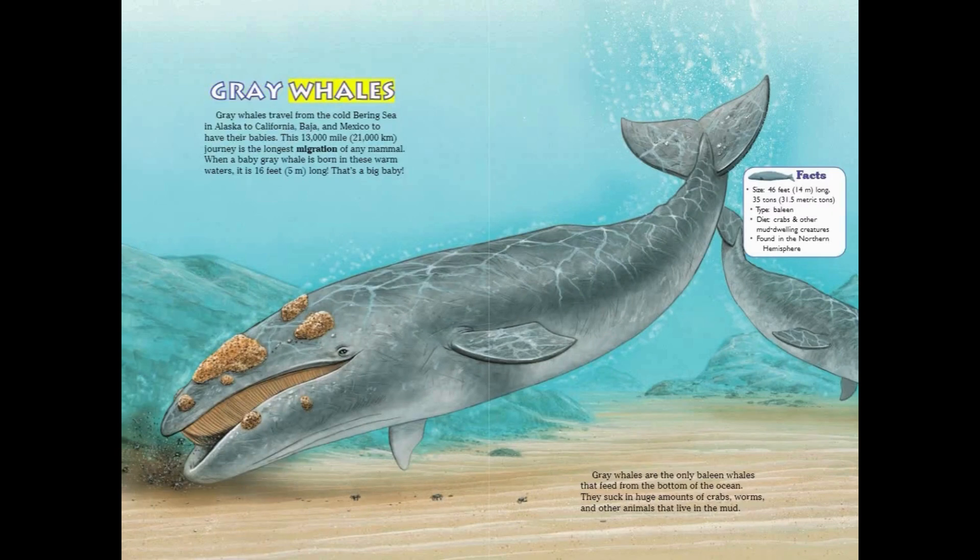Gray Whales travel from the cold Bering Sea in Alaska to California, Baja, and Mexico to have their babies. This 13,000-mile journey is the longest migration of any mammal. When a baby gray whale is born in these warm waters, it is 16 feet long. Gray whales are the only baleen whales that feed from the bottom of the ocean — they suck in huge amounts of crabs, worms, and other animals that live in the mud.